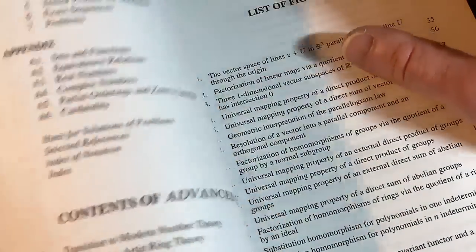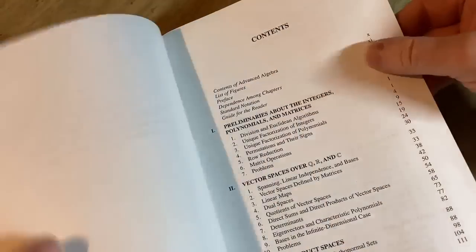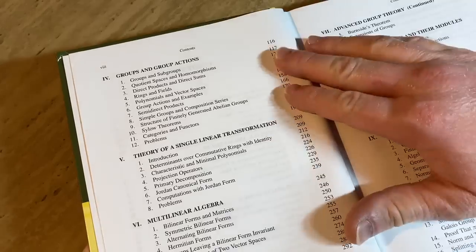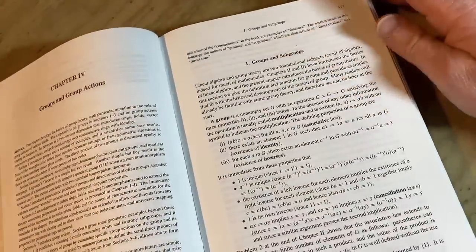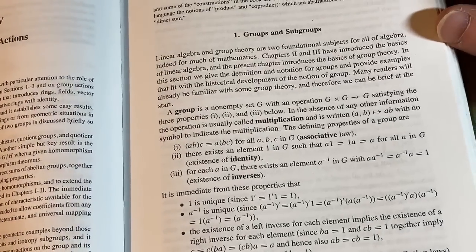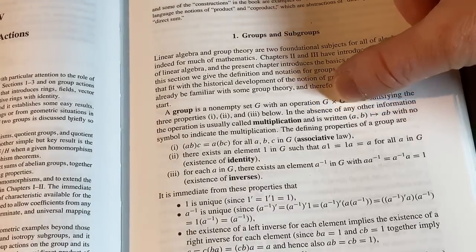Really cool. Let's jump into some of the mathematics. Let's start with a group and go over what a group actually is. The prerequisite for a book like this, by the way, is knowledge of proof writing. So page 117 — let's jump to that. It says a group is a non-empty set G with an operation G cross G into G, satisfying three properties. Let me explain this notation, G cross G into G.